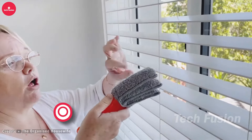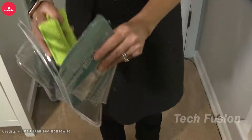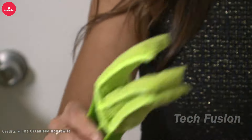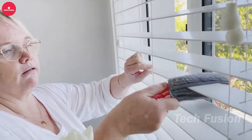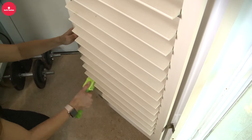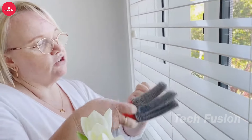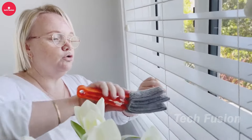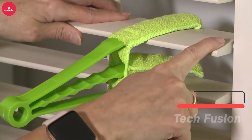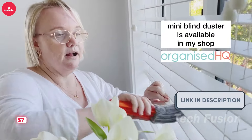Make cleaning your blinds effortless with the Blind Duster. Its innovative three-arm design allows you to clean multiple blinds simultaneously, while the small brush at the bottom reaches those narrow gaps with ease. The microfiber sleeves are removable, washable, and reusable, adding convenience to your cleaning routine. Versatile enough for air conditioners, ceiling fans, car vents, and more, this practical tool is available for just $7.